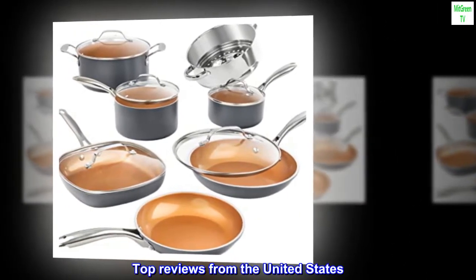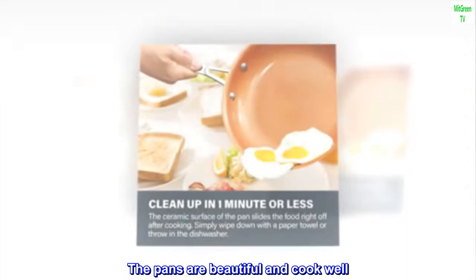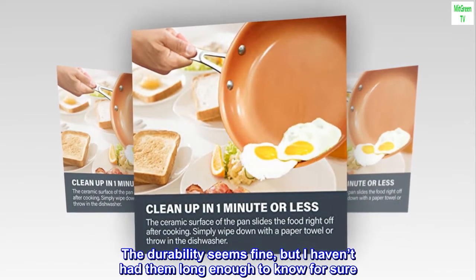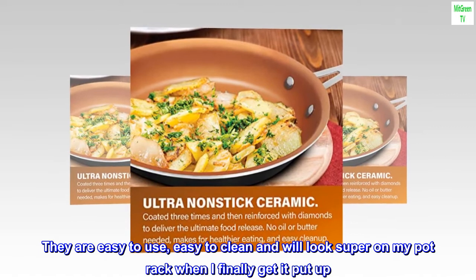Top Reviews from the United States. Great Pans — the pans are beautiful and cook well. The durability seems fine, but I haven't had them long enough to know for sure. They are easy to use, easy to clean, and will look super on my pot rack when I finally get it put up.